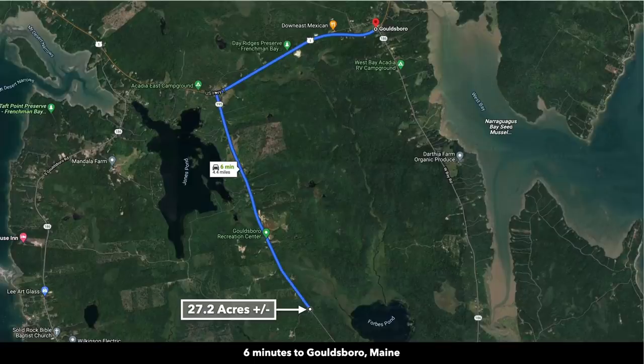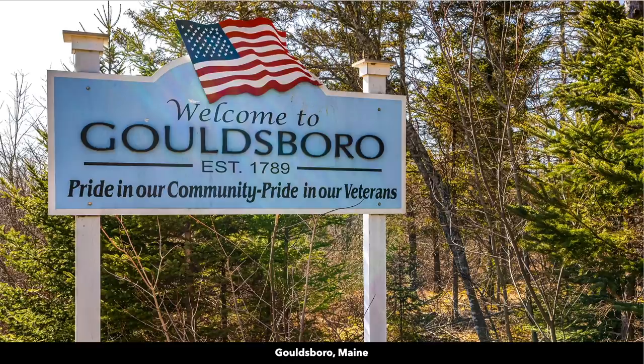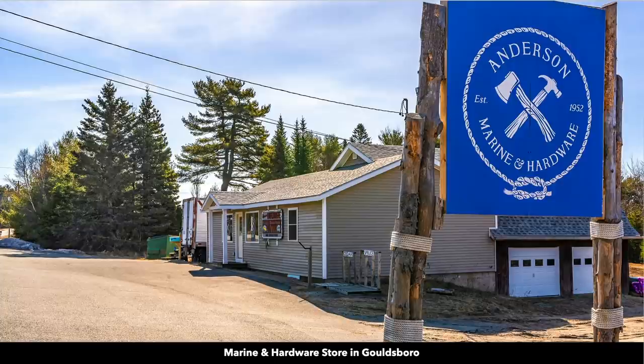You're only about six minutes away from Goldsboro, Maine, which has a population around 1,800. The town was established in 1789, and there you can find food, fuel, hardware, and other necessities.